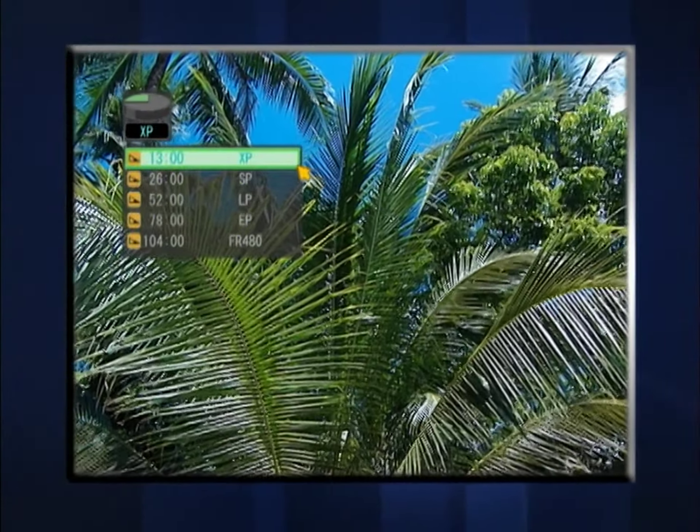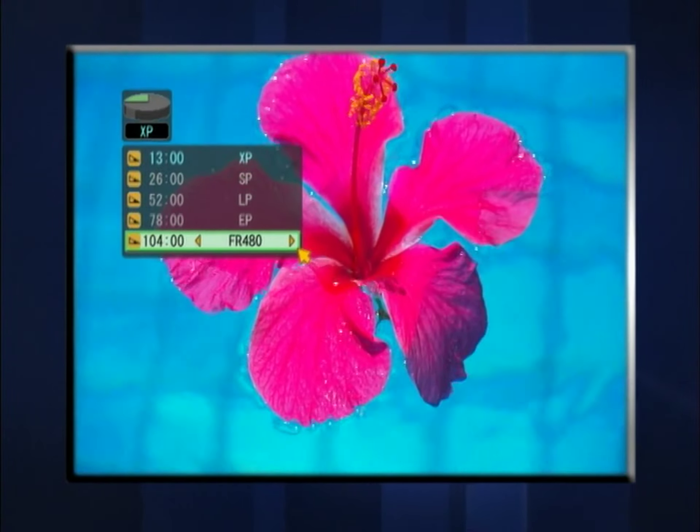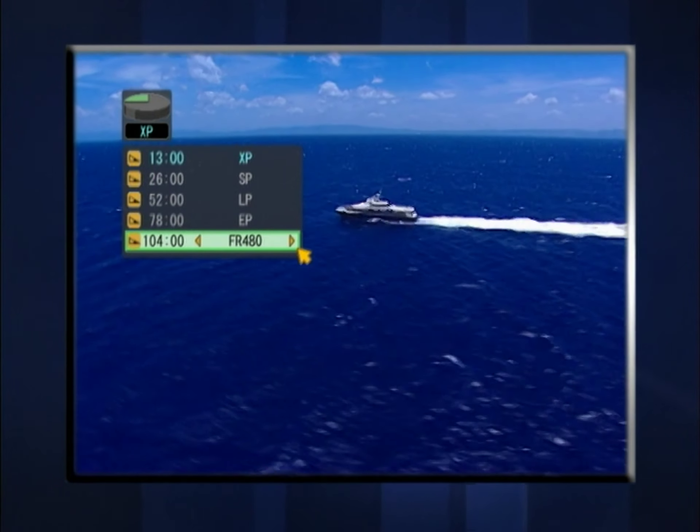JVC's hard disk plus DVD combo deck is designed for the ultimate ease of use, with its refined graphical user interface. At the touch of a button, you can confirm the recording mode and remaining time. It's easy to choose the mode that offers the quality and time that suits your recording needs.